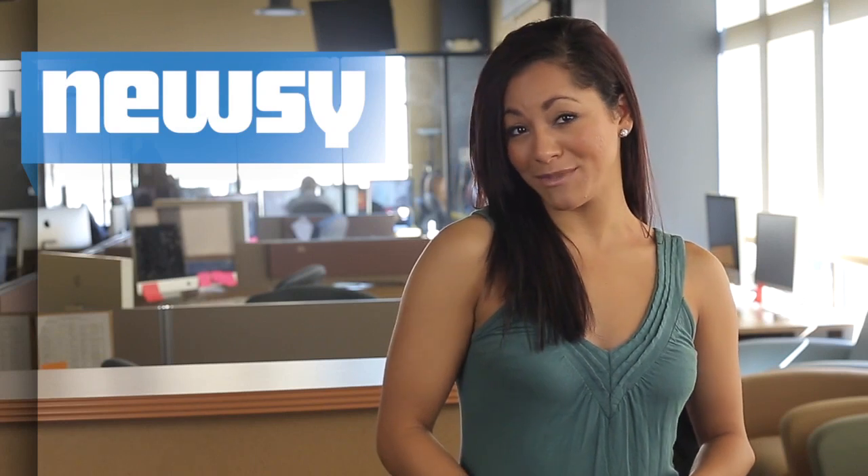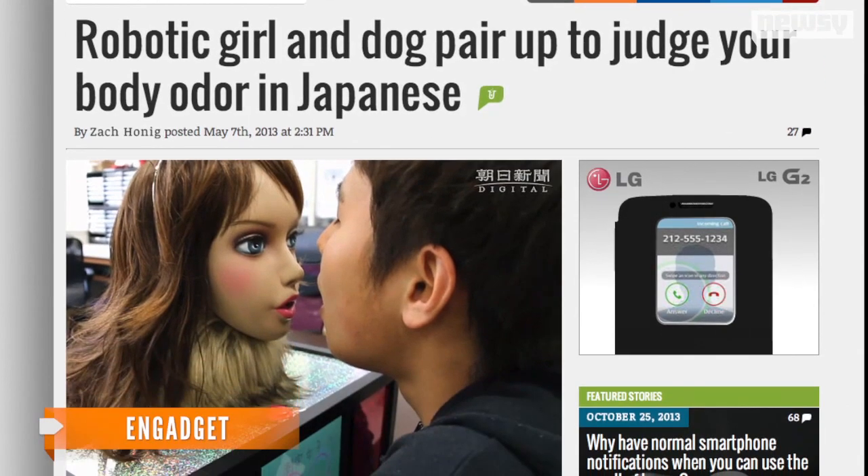The device will be available in Japan as well as the U.S. through Amazon. And while the Japanese market seems pretty well adjusted to the odder spectrum of invention, case in point...